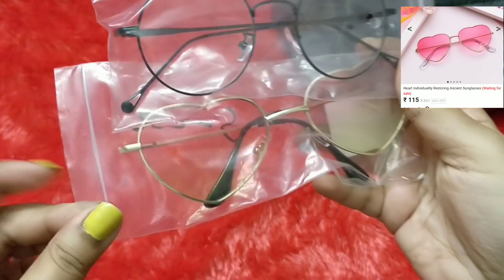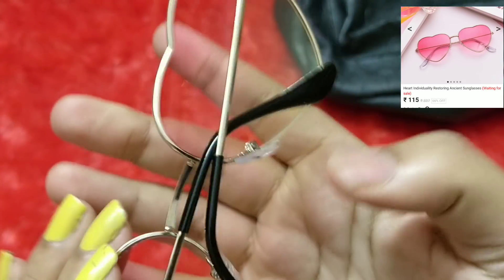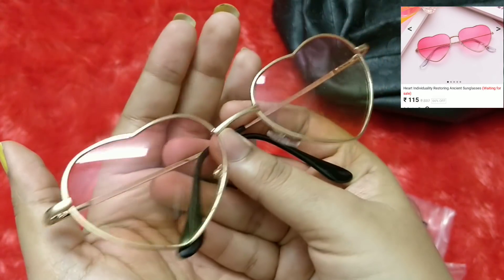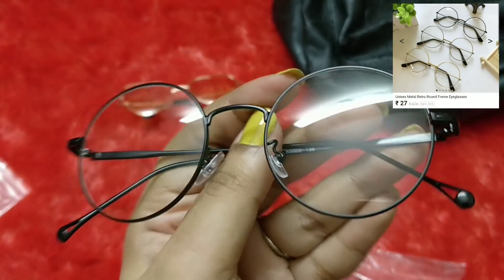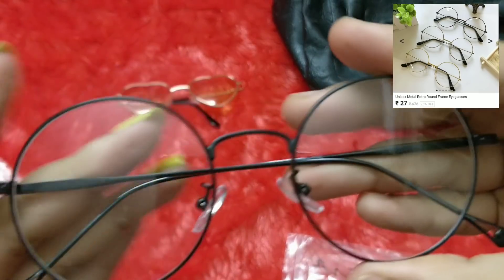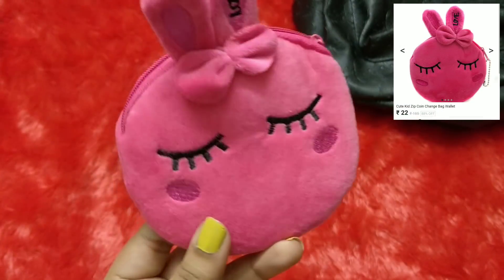Next I got two pairs of glasses — one sunglass and one plain, both powerless. The first has a beautiful golden frame with a retro look — I picked it mainly as a prop for pictures. The quality is not bad. The second is round plain glasses with a thin frame — also decent quality and something I want to wear in my videos. Then I got a mini coin purse — it's so cute and something that'll appear in my flat-lays.